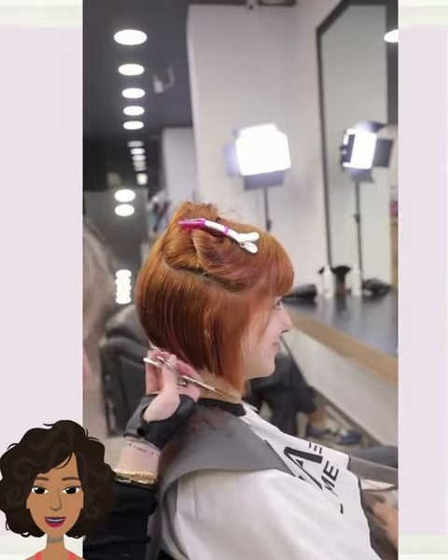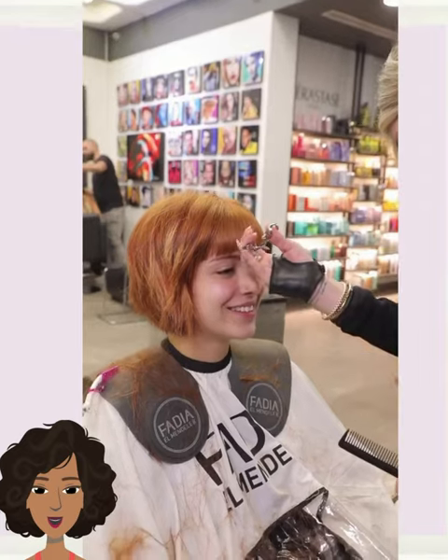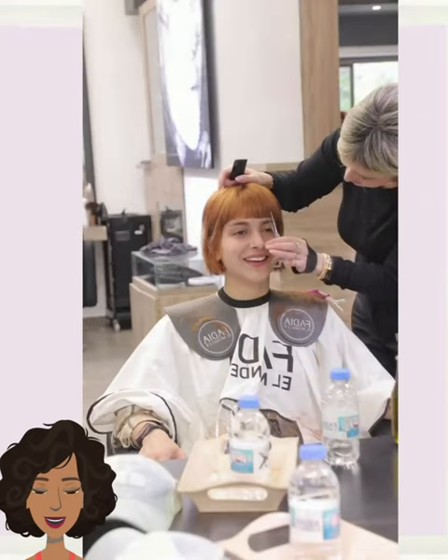And then here she is doing more of a pixie bob — gorgeous ginger orange color for the hair. This is absolutely stunning.